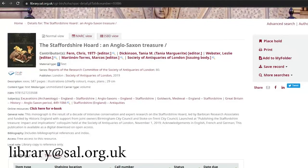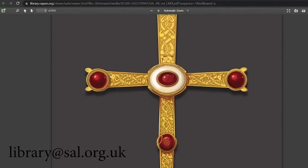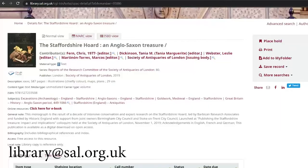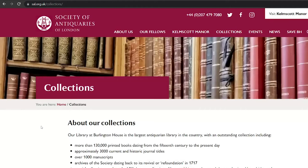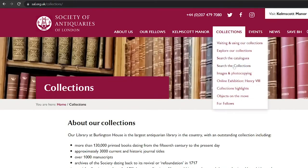Once you've located the material you would like to look at, email us at the aforementioned email address and we will arrange your visit. Alongside our library catalogue, we also have our collections catalogue, our online home for our museum object records and archives, which works in much the same way as the library catalogue.